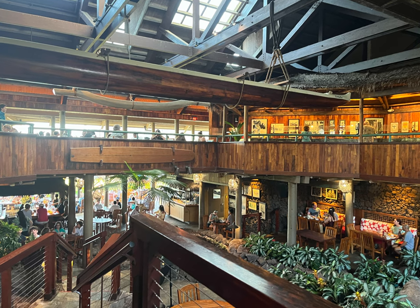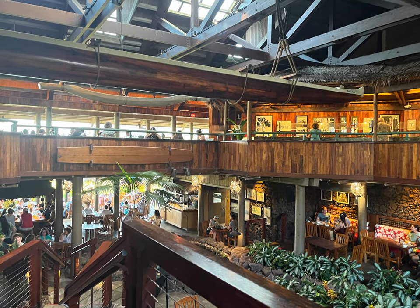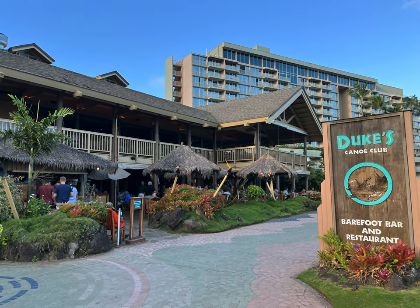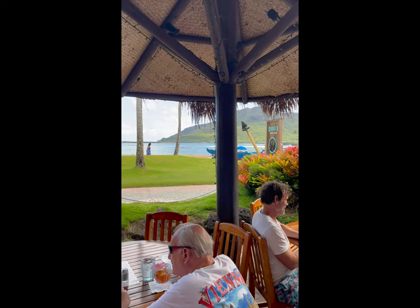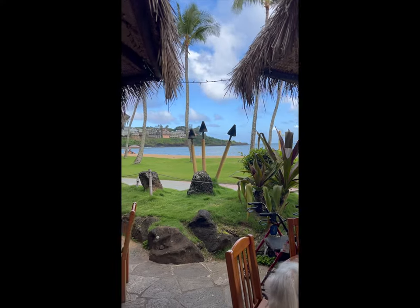There are two parts of this restaurant. The main restaurant sits above and is called Dukes. There's also a lower portion called the Barefoot Bar. We always eat in the Barefoot Bar. The upper part has a view too, but the Barefoot Bar is less formal and has a slightly different menu that is slightly cheaper.